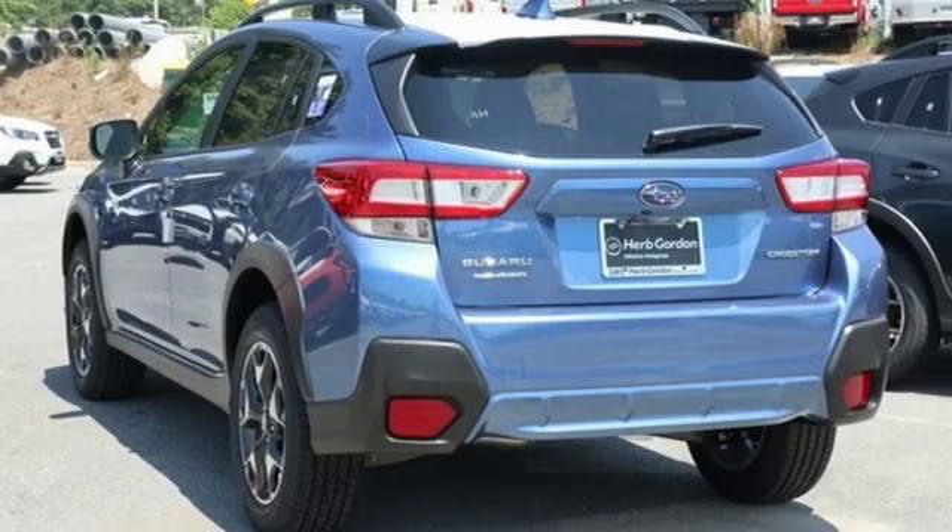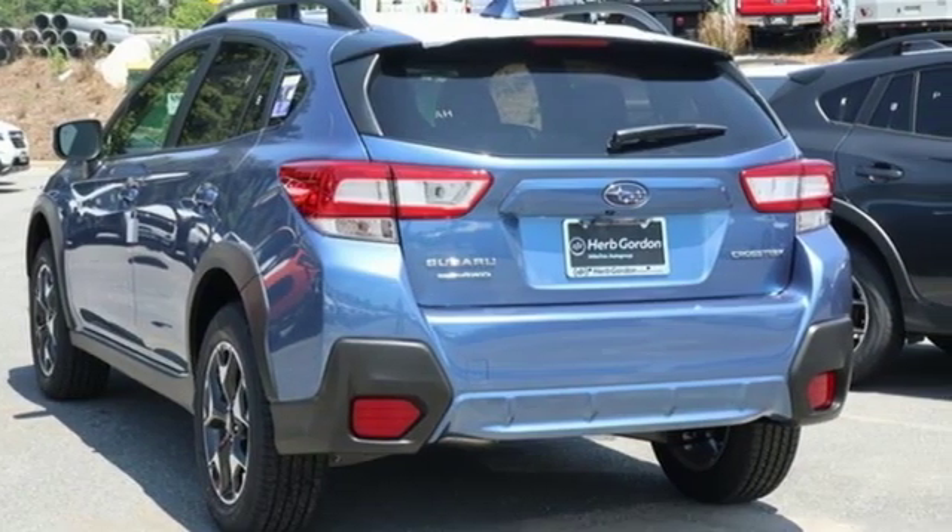Durable, reliable Subaru. See what it can do for you when you take it for a test drive.